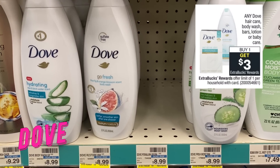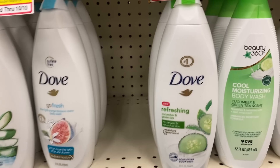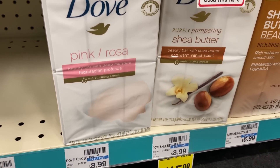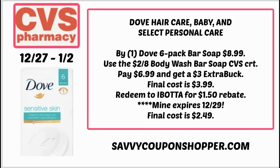There's a deal on any Dove hair care, body wash, bars, lotion, or baby care — buy one, get a $3 Extra Buck. Be careful: online it's not showing the two-pack bar soap as included. Showing included is the six-pack of bar soap. Check your Ibotta account — there's a $1.50 cashback rebate, at least in my account. Grab one six-pack at $8.99. If you have the $2 off $8 body wash or bar soap CRT, or $2 off six, use it — brings your total to $6.99, and you'll get back the $3 Extra Buck, making it $3.99. My Ibotta rebate expires the 29th, so you don't have the full sale week. After that rebate, it ends up being $2.49.